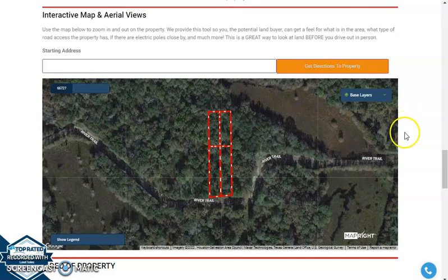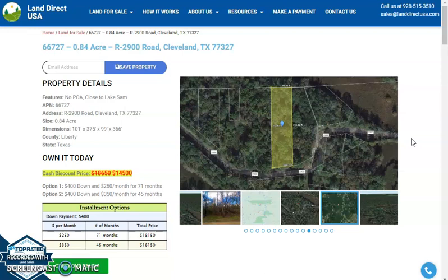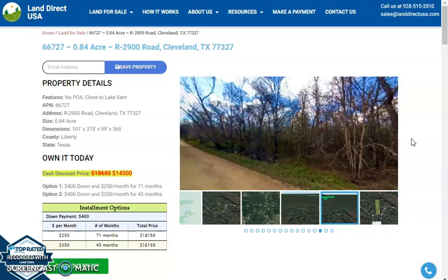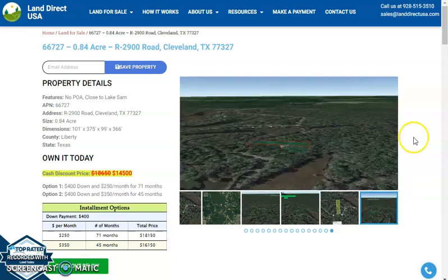If you're interested in this lot, it's available at LendRickUSA.com with a cash discount price of only $14,500. We offer seller financing with no credit check required. You just need to fill up the buyer's application form, put in a down payment of only $400 to reserve the lot, or call us at 928-515-3510.